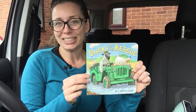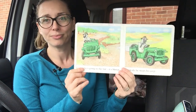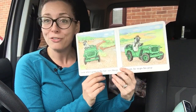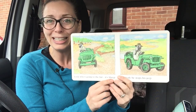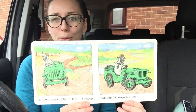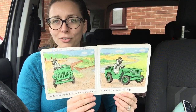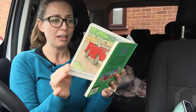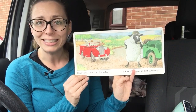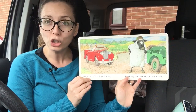Duck to the Rescue by Jez Alborough. Look who's going to the fair — it's sheep. Suddenly he stops his jeep. Duck's also off to the fair today. 'Hi sheep,' he quacks. 'Lost your way?'